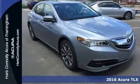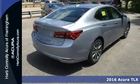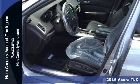It's a 2016 Acura TLX. Dual-eye LED headlights have been designed to be stunning while also offering long-lasting and bright white illumination.